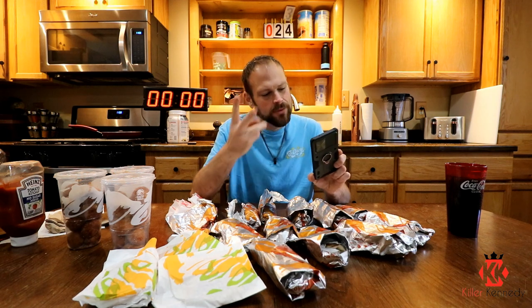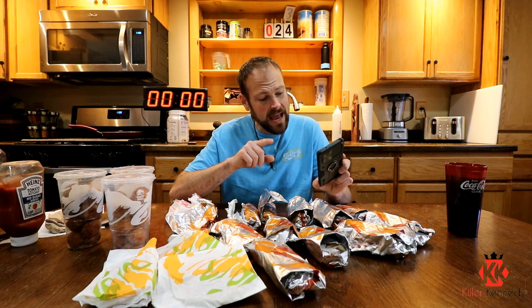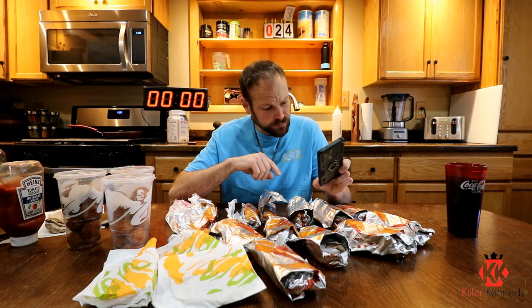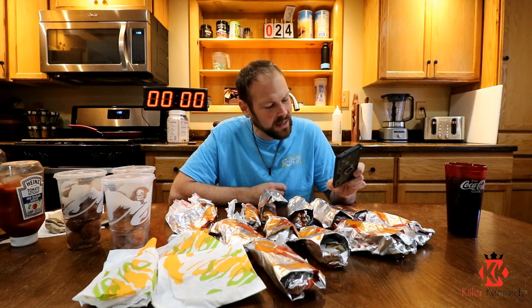Three of every item. I've got my app open right here. There is a cheesy toasted breakfast burrito — I got three of those. They got the cheesy toasted breakfast burrito potato — I got three of those. I have the hash brown toasted breakfast steak burrito, three of those. I got the toasted breakfast hash brown burrito, three of those. I also have three breakfast crunch wraps, three hash browns, and three orders of Cinnabon Delights because those are delicious. That's our menu here at local Taco Bell.